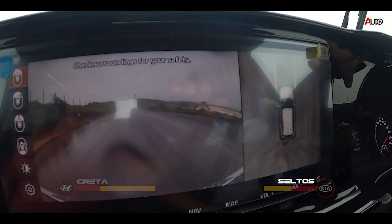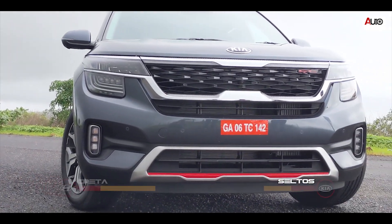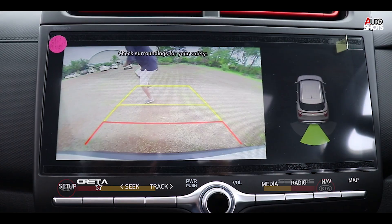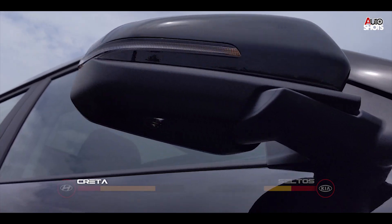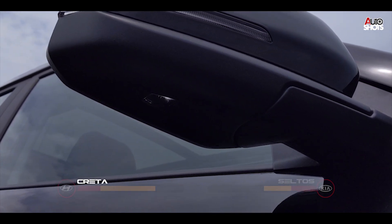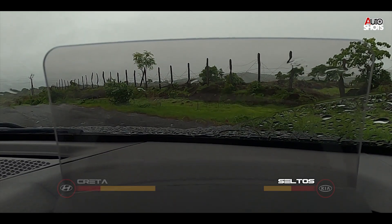The Seltos gets a 360-degree parking camera, blind spot monitoring, and front parking sensors to keep you away from obstacles. The Creta just gets a rear-view camera and some puddle lamps. The Seltos also has a heads-up display to make sure your eyes are always on the road. An easy battle for the winner — the Seltos.